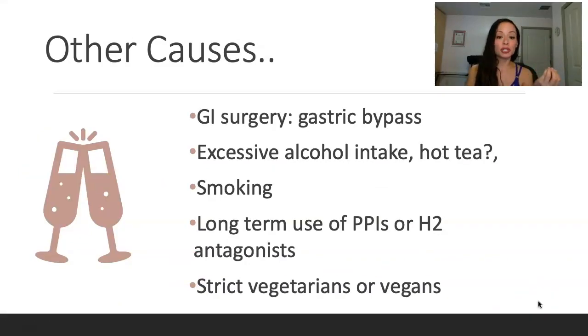Other causes of B12 deficiency: if a person had GI surgery or gastric bypass, you absorb B12 in a specific area, and if that area is removed, you won't be able to absorb B12. To clarify: the stomach produces intrinsic factor, but B12 is actually absorbed in the small intestine — the ileum. So in gastric bypass, if that part of the intestine is removed, you aren't going to absorb it. It's like trying to put gas in your car but removing the hose — the gas isn't going to go in.